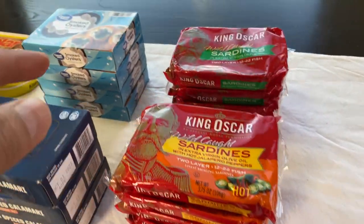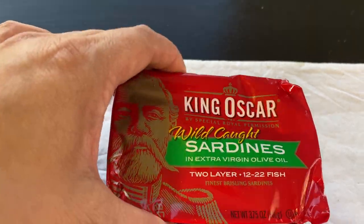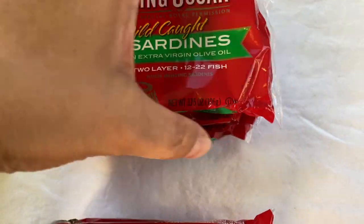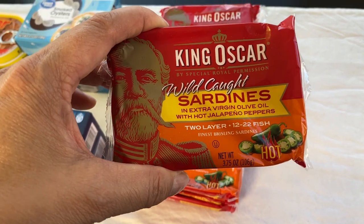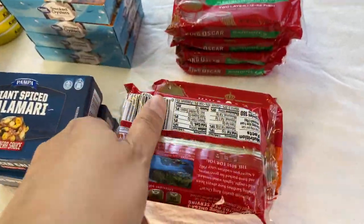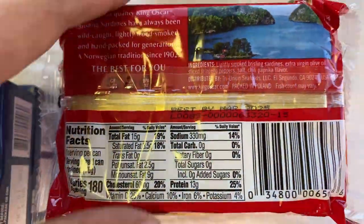These sardines are wild-caught in extra virgin olive oil. The brand is King Oscar. The expiration date is stamped on the plastic — August 2024. And the same brand also has wild-caught sardines with hot jalapeño peppers. I love spicy things. The expiration date on those is March 2025.